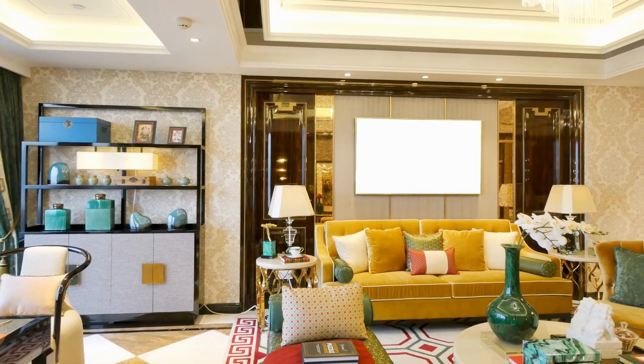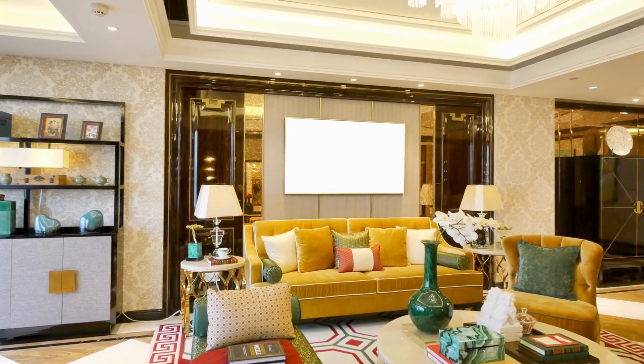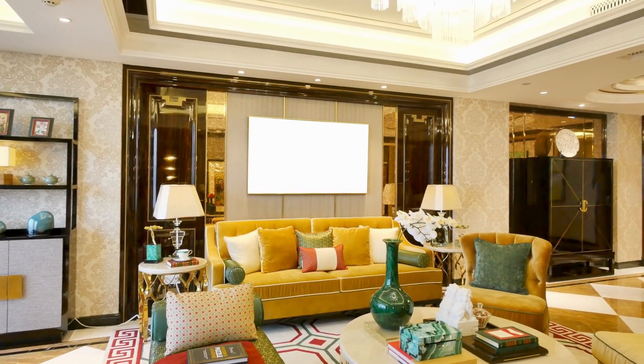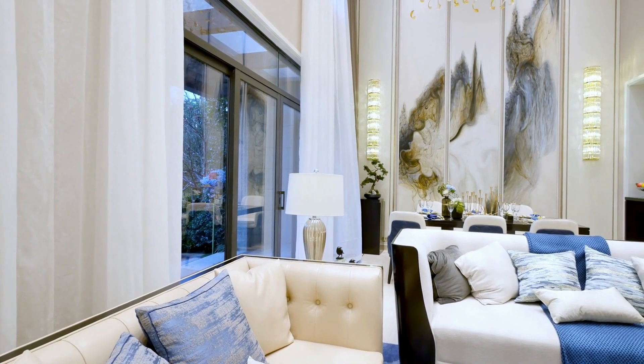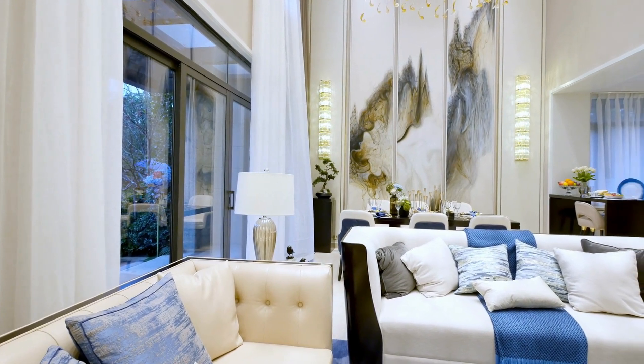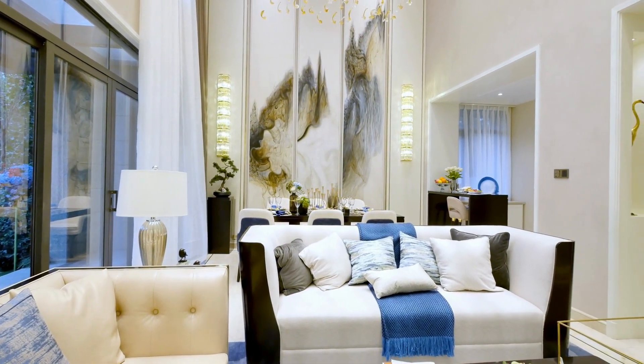Additionally, mix and match different types of wall decor, such as paintings, photographs, and tapestries, to add depth and interest. Use a variety of sizes and shapes to create a dynamic display, and consider adding in small decorative items, such as candles or plants, to add texture and dimension.